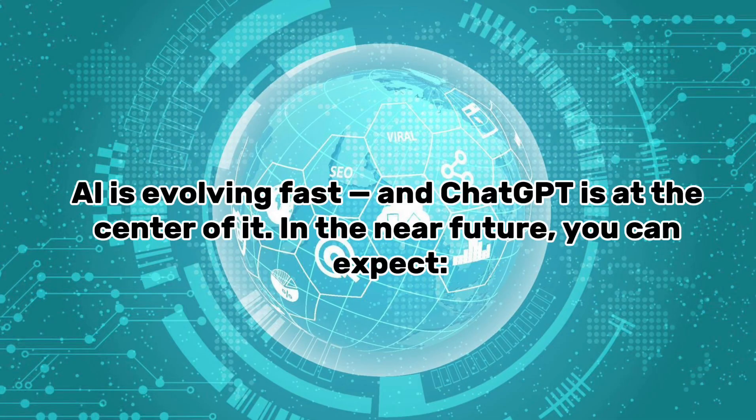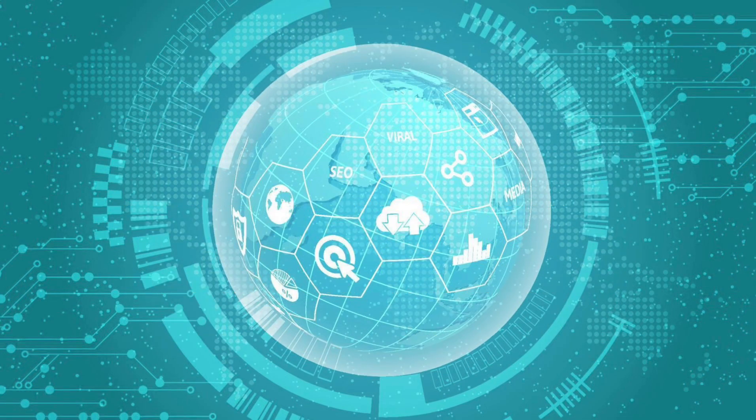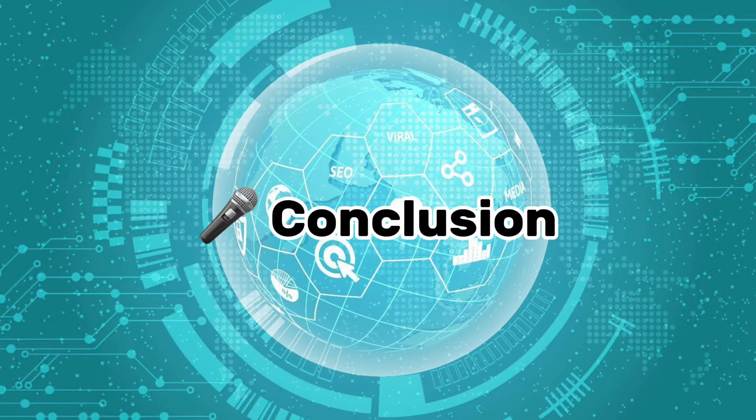Part five: The future of ChatGPT. AI is evolving fast and ChatGPT is at the center of it. In the near future you can expect full voice assistants you can talk to like Siri but smarter, AI tutors offering personalized learning for every student, and AI co-workers helping you write reports, analyze data, and generate ideas instantly. OpenAI is also working on tools to make ChatGPT more customizable, so you can build your own personal version for specific tasks. At the same time, safety and ethics are becoming more important — OpenAI is constantly improving filters, moderation, and transparency. We're still in the early days, but if this is what AI can do now, just imagine what's coming next.